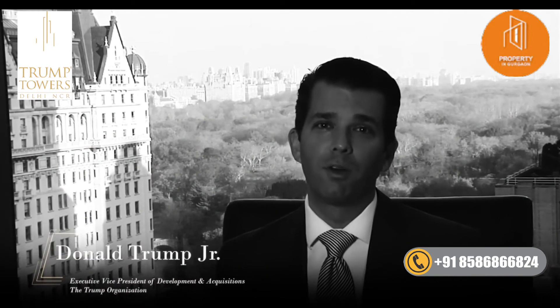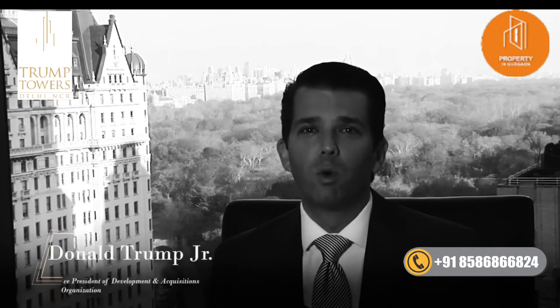I don't say this too often, but this is going to be amongst the best Trump properties in the world. I've worked with Kalpesh and the Tribeca team for over seven years now, and it's his passion and obsession with perfection that allows us to trust Tribeca with all of our India business.